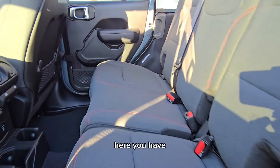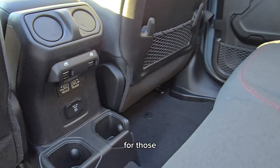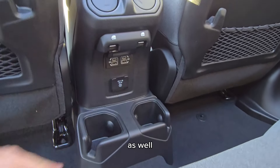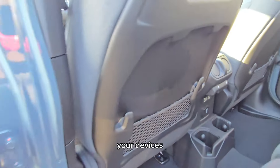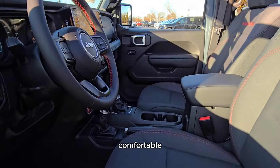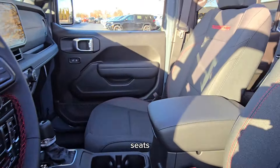One more look from the front — let's check out that interior. In the back, you have nice comfortable cloth seats with red stitching for the Rubicon trim. You have your power windows. For those who may not be familiar with a Wrangler, USB-A, USB-C, even an electric outlet as well to charge up your devices. Coming up to the front — again, nice comfortable seats with the red stitching. Of course, you've got the Rubicon stitching for the front passengers.